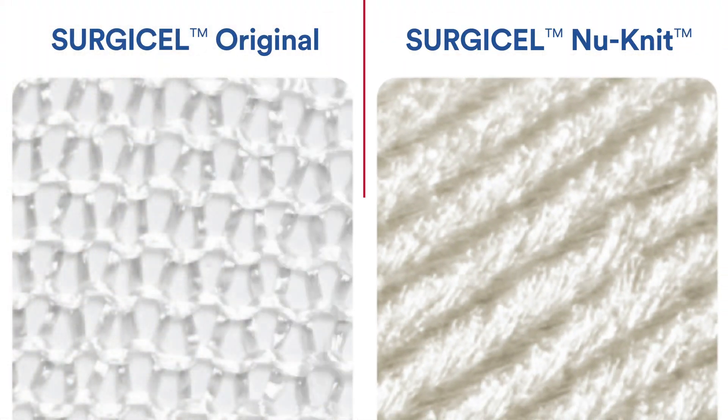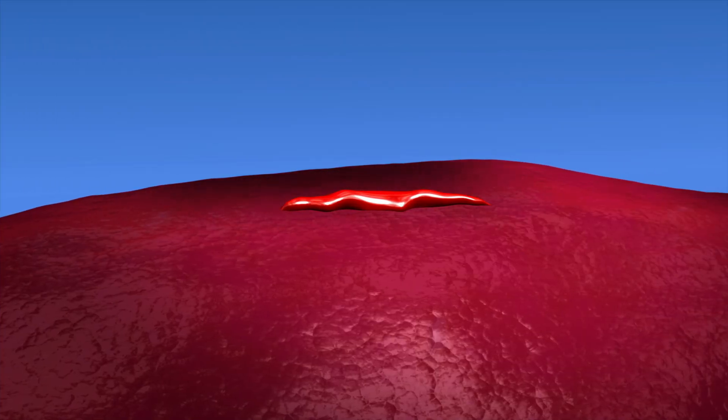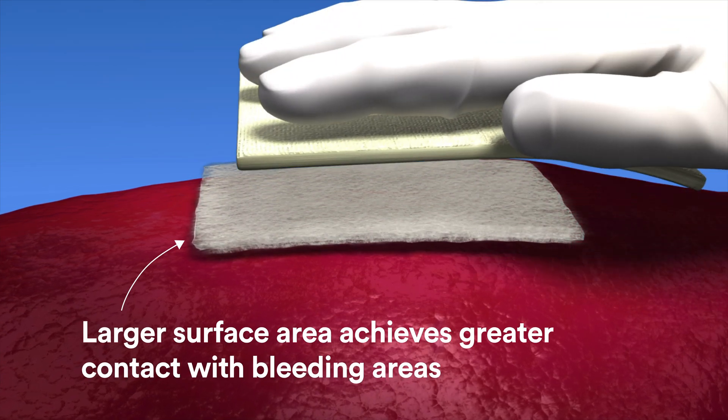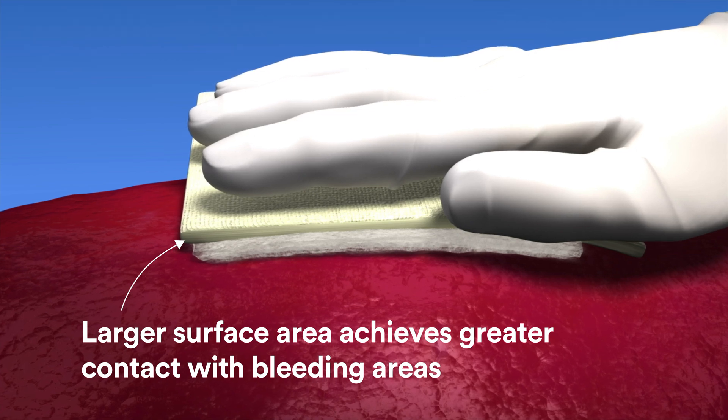The innovation that sets NuNit apart from Surgicel Original is its denser, warp-knitted structure and finer filament density. This provides a larger surface area that achieves greater contact with bleeding areas. The tight finish can be wrapped and sutured into place.